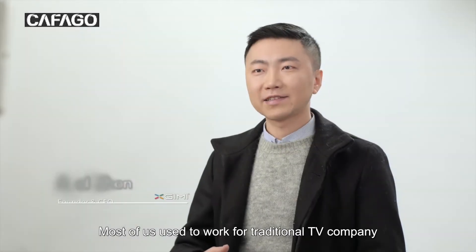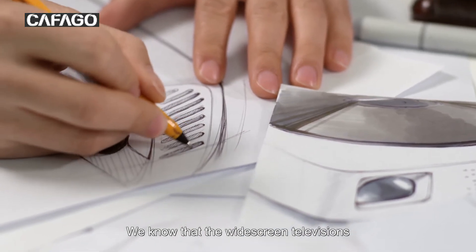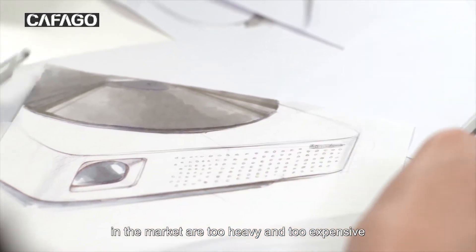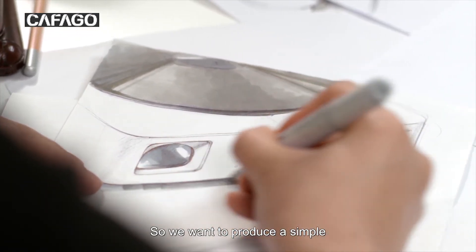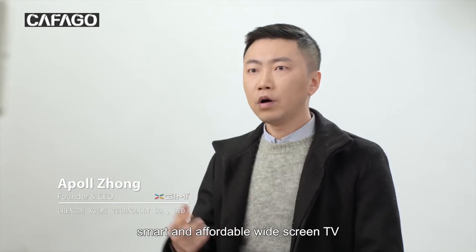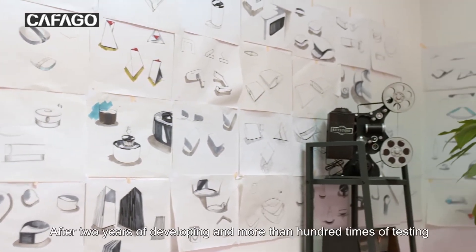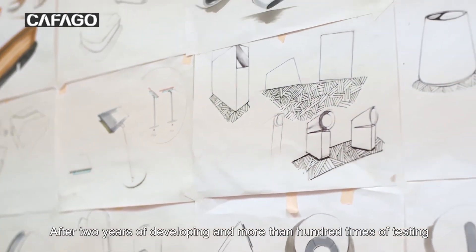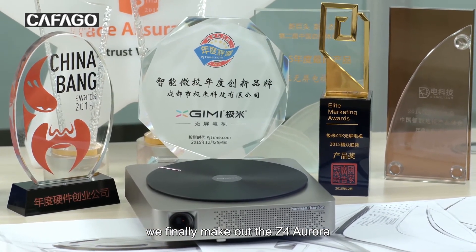Most of us used to work for traditional TV companies. We know that the wide-screen televisions in the market are too heavy and too expensive, so we want to produce a simple, smart, and affordable wide-screen TV. With this in mind, after 2 years of developing and more than 100 rounds of testing, we finally made the Z4 Aurora.